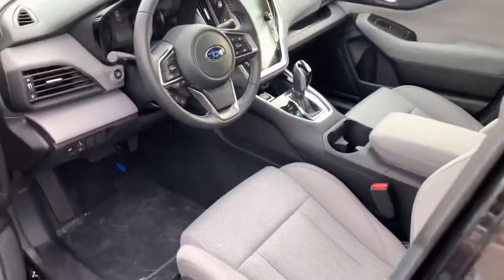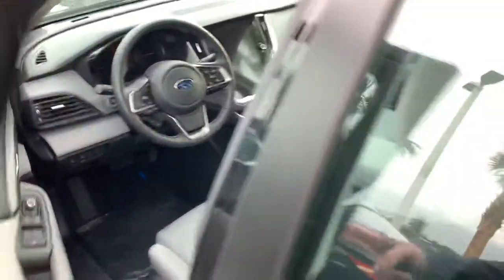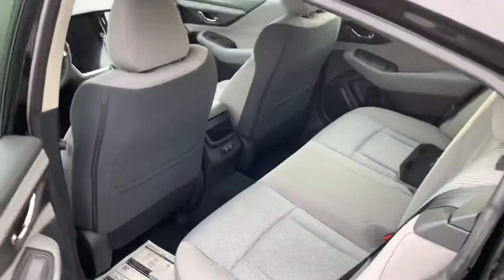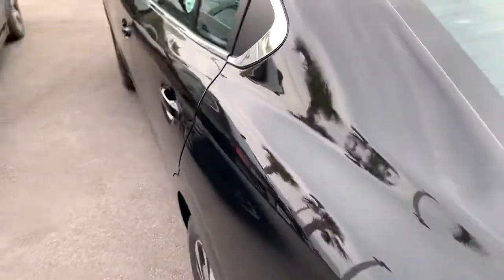Dual zone climate, power driver seat, and you can upgrade to a power passenger seat as well. Automatic headlights, plenty of room in the back row, two USB charging ports, and plenty of space in the trunk wherever you may need.